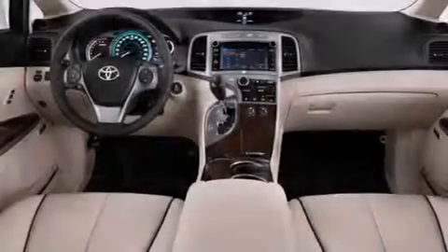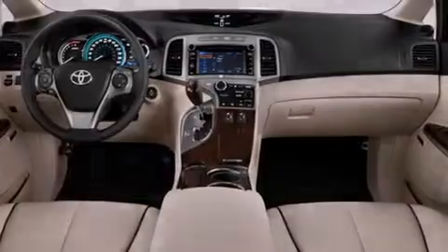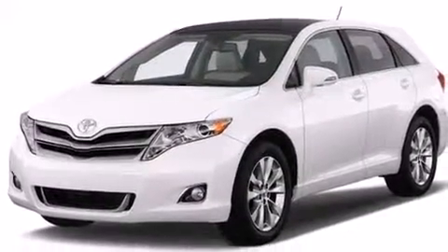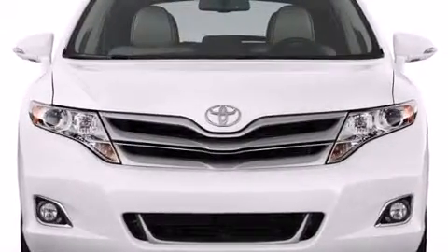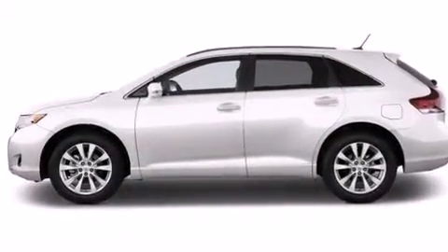The following features are also included: a multi-function display, a pass-through rear seat, cruise control, a CD player, a passenger side vanity mirror, 12-volt power outlets, a passenger side airbag, rear seat child-proof door locks, and an auto-dimming rear view mirror.